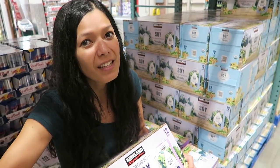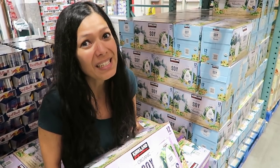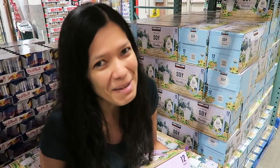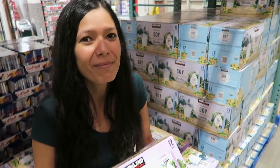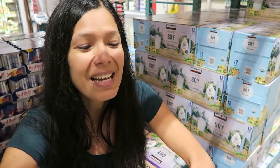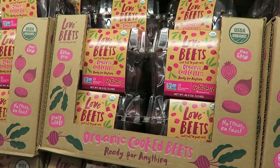We love the soy milk — it's only three cents an ounce and it's high in protein. We put it in everything: smoothies, oatmeal, and biscuit-making with Bisquick. They also have organic unsweetened almond milk, one of Michelle's favorites, and all the other options are organic too.